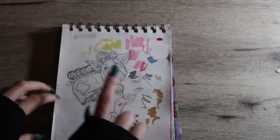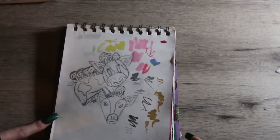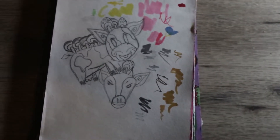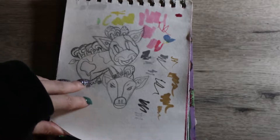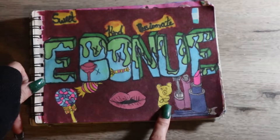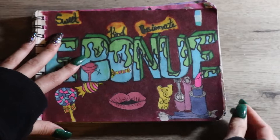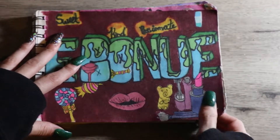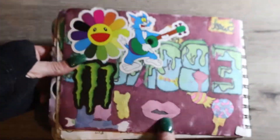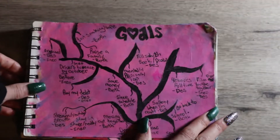My boyfriend wanted me to design a cow with mushrooms, so this is what I came up with. On the next page I have my sister's name — her name's Ebony, but we call her Ebony — with makeup brushes, lips, candies, and some words: she's sweet, kind, and passionate. I really like the gummy bear; it's really cute. I added some stickers here too.